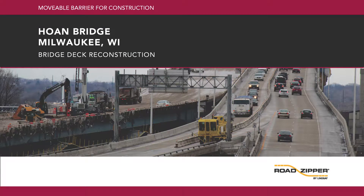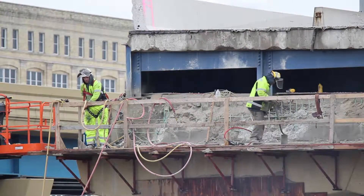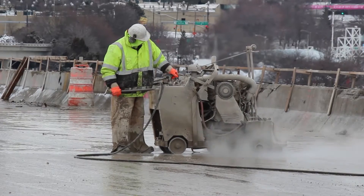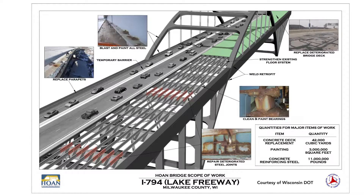In the late fall of 2013, construction began on the Daniel Hone Bridge as part of a larger $278 million dollar I-794 lake freeway project. In addition to replacing aging ramps and freeway bridges with new structures, it was determined that the Hone Bridge required major construction to ensure its structural integrity. Included in the scope of work was repairing deteriorating steel joints, weld retrofits, strengthening the existing floor system, and replacing the deteriorating bridge deck.